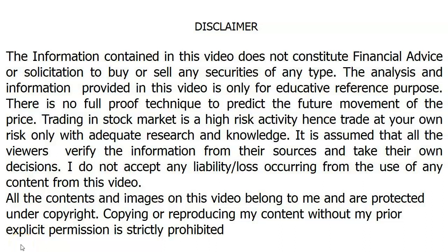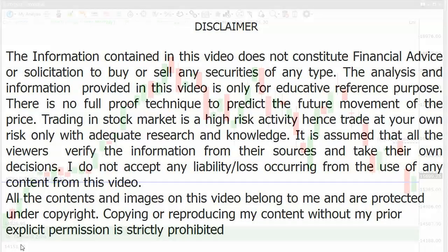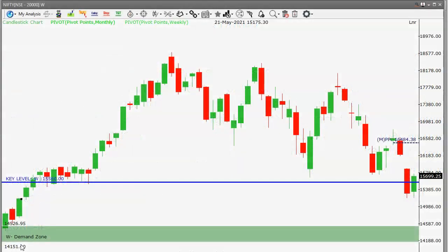Hi friends, welcome to the channel Trading Strategist, this is RP. In this video we'll see what are the important levels for Nifty and Bank Nifty for trading on 27th June 2022, Monday.